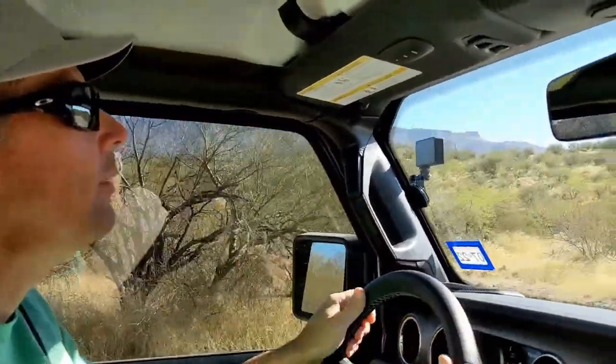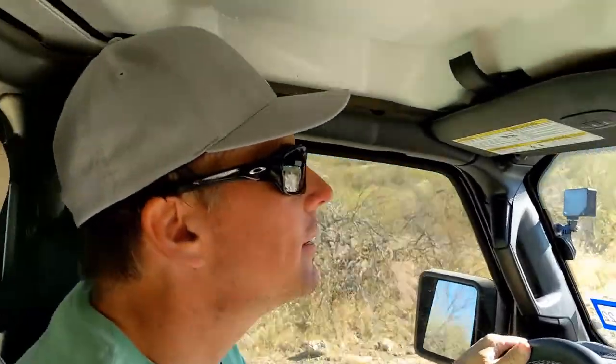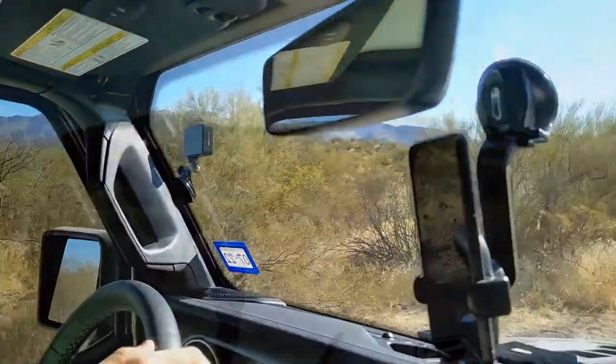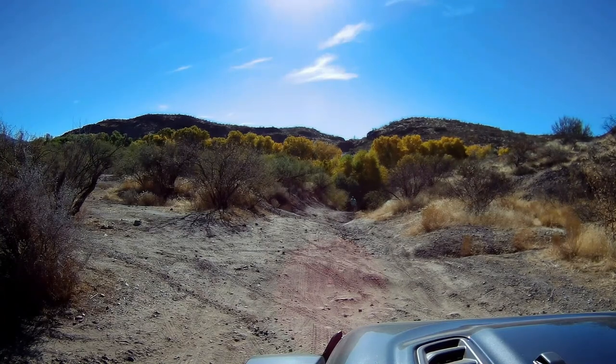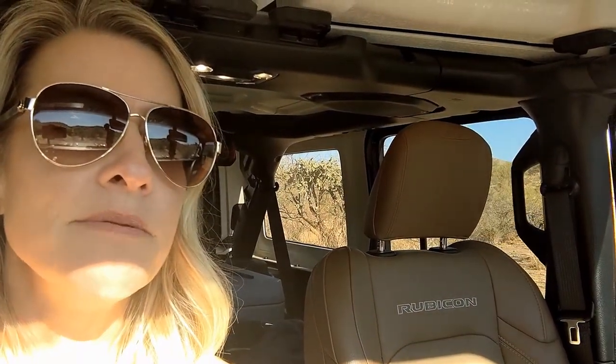We are headed to the Perlite Caves and Mine, where hopefully we will find some obsidian rocks that we can get as a little souvenir. The road to the caves looked a little tricky, so I decided to walk it first. We're having to walk out there and see if we can actually take all of this down this road.